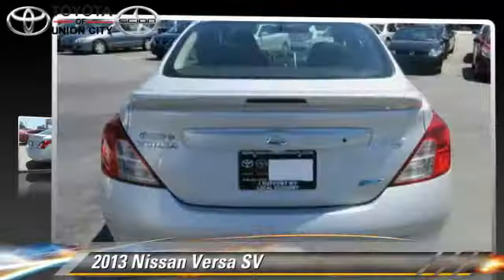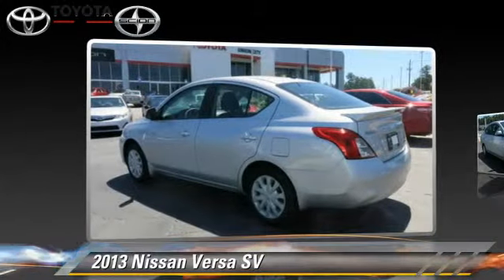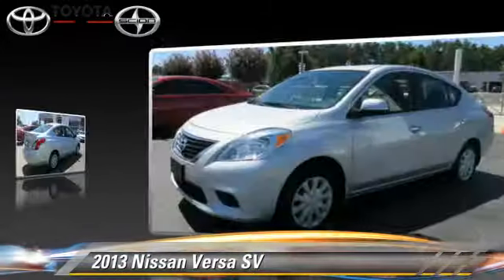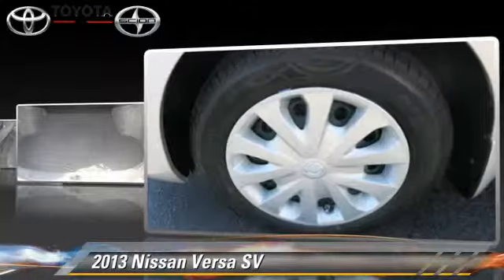The 2013 Nissan Versa, powered by a 1.6-liter four-cylinder engine, with an automatic transmission. This vehicle has fewer than 45,000 miles on the odometer.